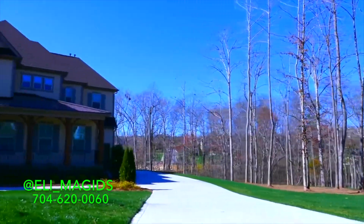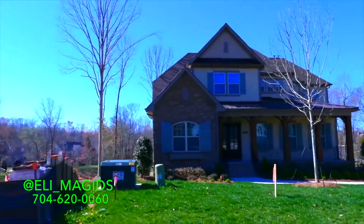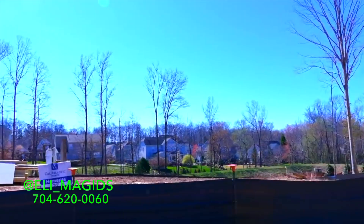Are you looking for one of the best neighborhoods in Charlotte, North Carolina? Well then, if you are, this video is for you. My name is Eli Magids, and I am a realtor here in Charlotte, North Carolina, specializing in luxury homes and new home construction. If you're looking for a home and a life that you love,